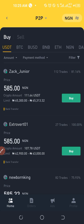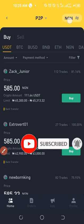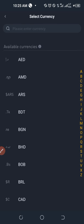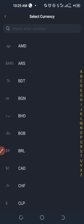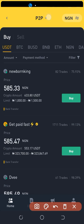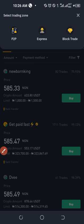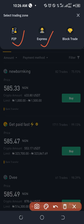Once on the interface, make sure the currency tab is changed to your own local currency. In this case it is NGN, which represents Nigerian Naira. You can scroll or use the search bar to find your currency — once you select it, all prices will display in your local currency. Then if you click on P2P here, you'll see the three different trading options: P2P, Express, and Block Trade. I'm going to start with Express, then P2P, and Block Trade last.